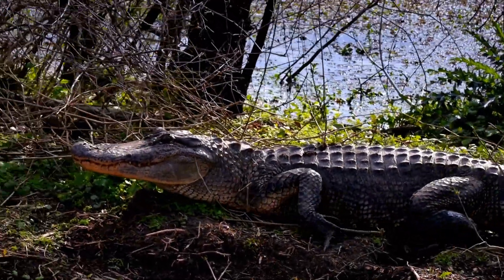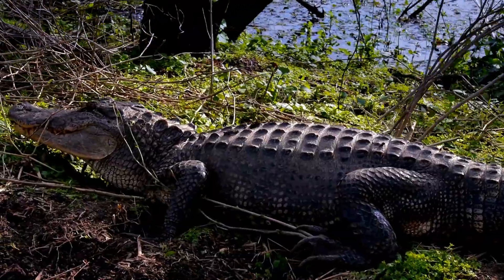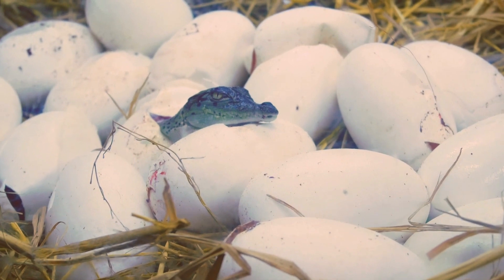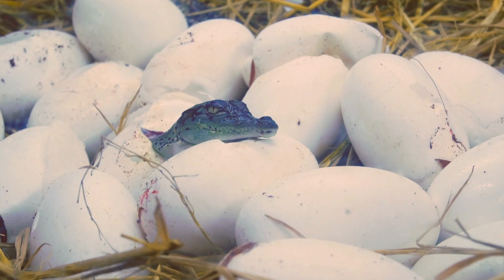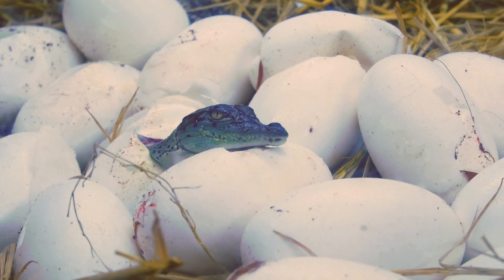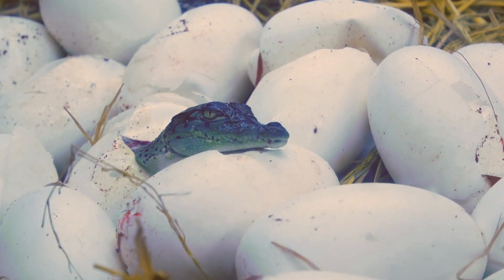Female alligators are meticulous in their selection of nesting sites, opting for areas that offer protection from predators and suitable conditions for incubating their eggs. Alligators exhibit remarkable parental care and protection of their offspring. After laying their eggs, female alligators vigilantly guard the nest to protect it from potential threats. They use their bodies to regulate the temperature of the nest, adjusting their positioning to provide optimal warmth or shade as needed. The incubation period typically lasts around 60 to 65 days.